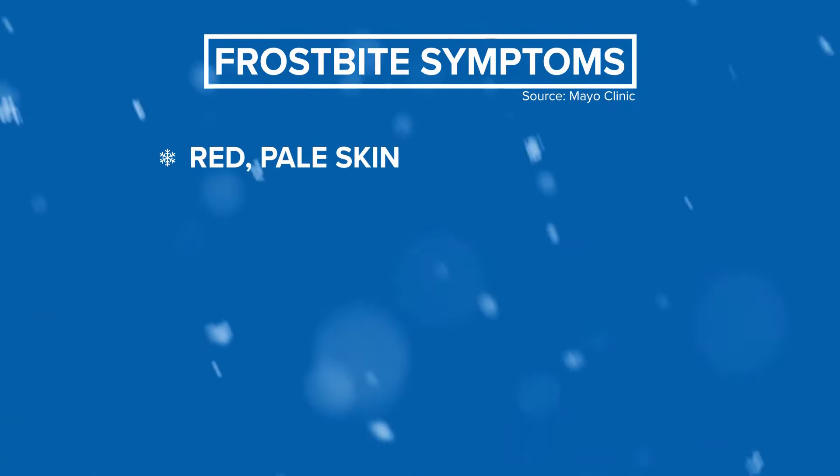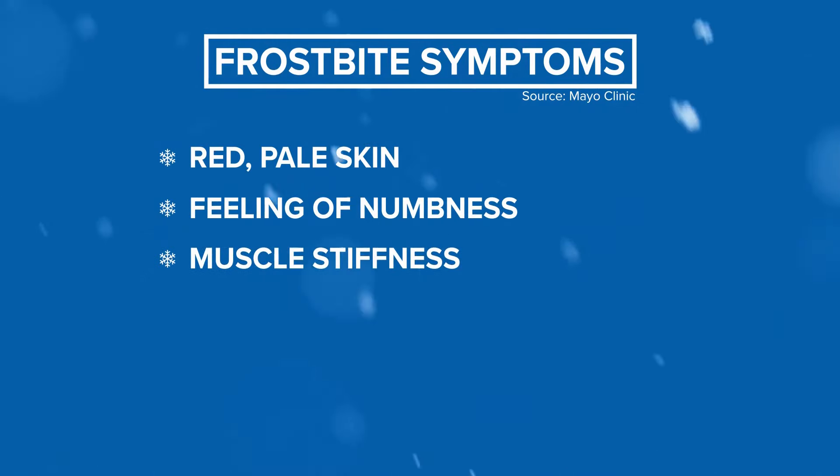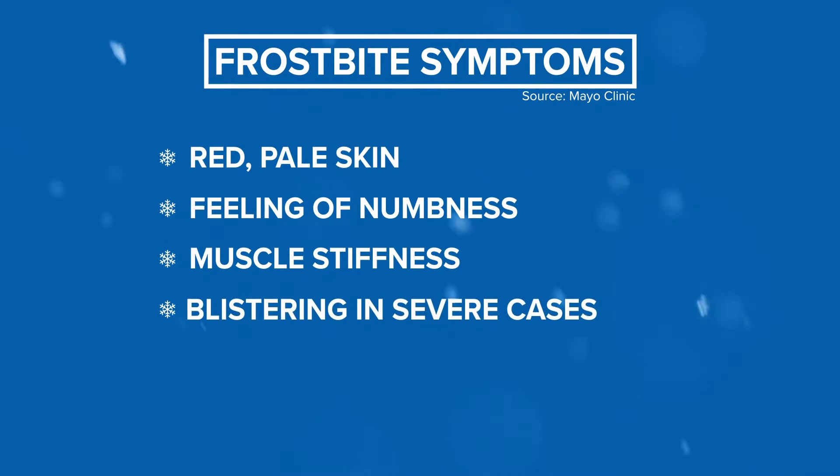Now if you're going to be out in the freezing temperatures for whatever reason, just watch out for frostbite. You'll see some red or pale skin, and you can experience some numbness. You can also get muscle stiffness. If it is severe, the skin will start to blister and you'll need to see a doctor right away. But mild frostbite can be treated at home with a bit of warm water.